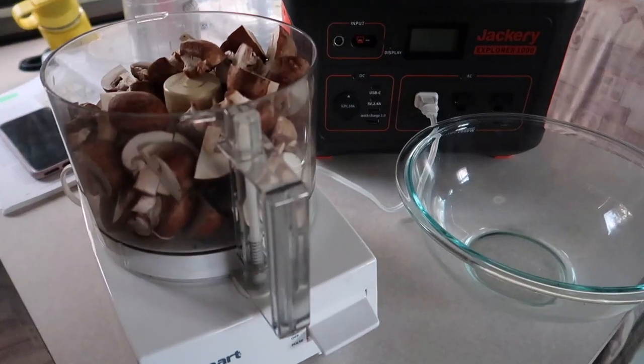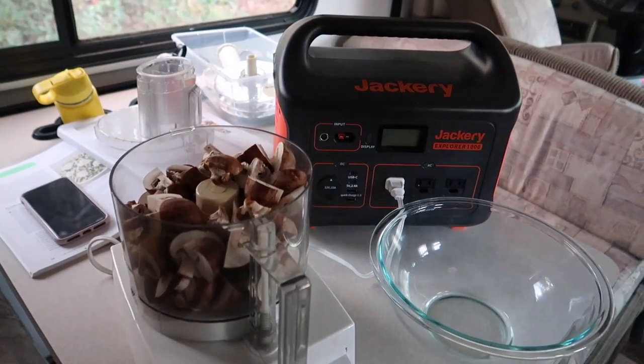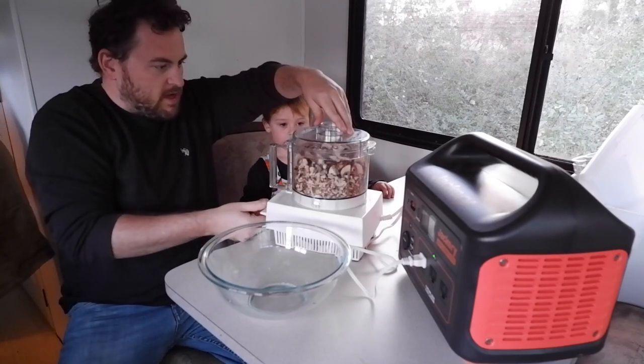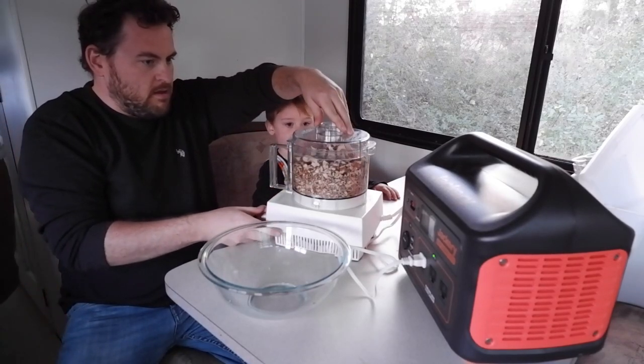We get to try out running the food processor on the Jackery. Henry, do you want to use the food processor? Come on, let's go — just do it like this. You're good.